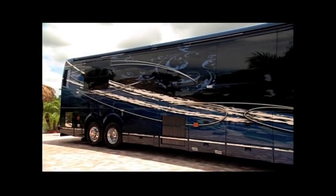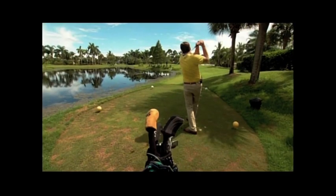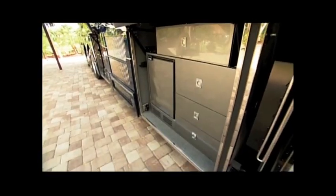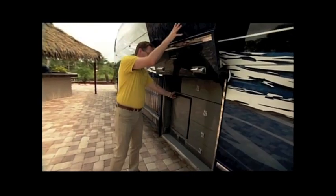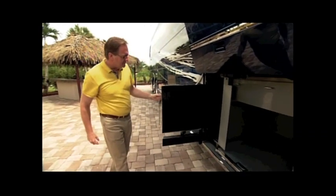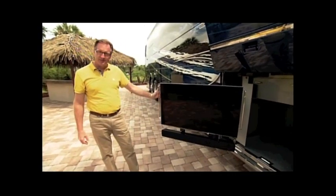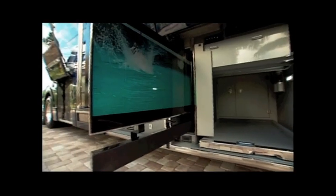At 45 feet long and more than 13 feet tall, whatever your passion is, there's more than enough room for all your gadgets and toys. Down in the bays, we've got all kinds of cool stuff — a refrigerator to keep the cocktails nice and cool, and a 46-inch TV that pulls out with a big surround sound system that'll absolutely blow the doors off anybody next door to you.